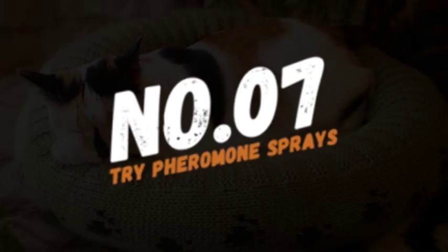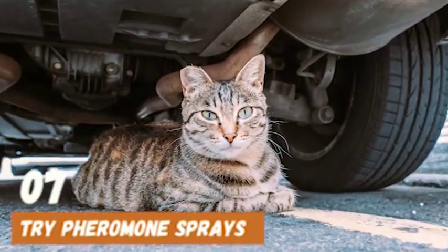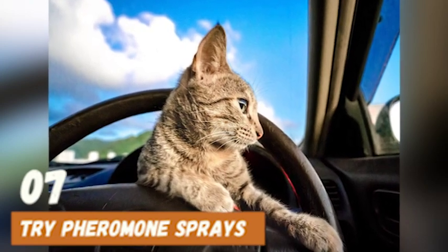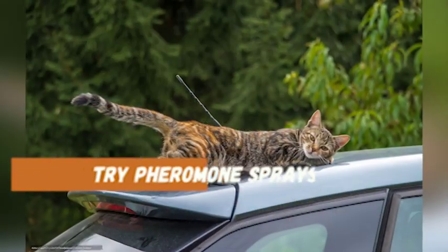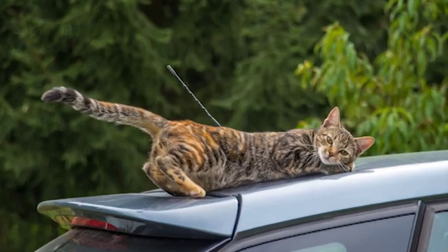Number 7: Use pheromone sprays. Pheromone sprays mimic the natural pheromones that cats produce to feel safe and relaxed. Spray the carrier or a towel with a pheromone spray before placing your cat inside. This can help them feel more secure and calm during the car ride.